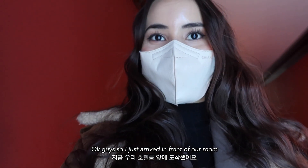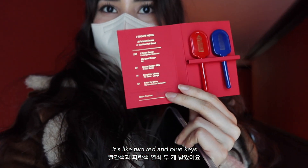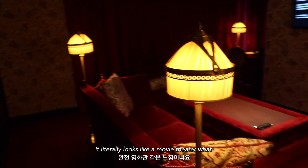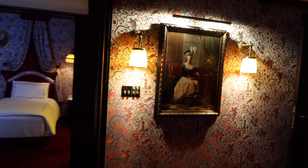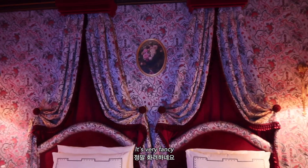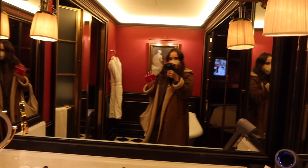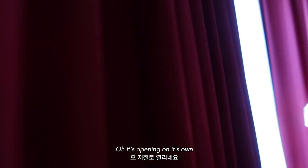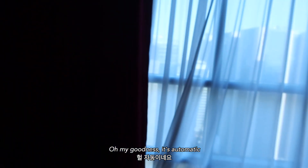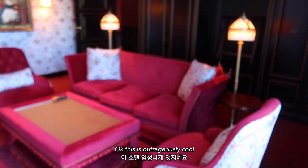Hey guys, I just arrived in front of our room — oh my god it's so pretty here! I got my room key — two red and blue keys, very fancy. It literally looks like a movie theater. The room is very fancy, oh my goodness, it's automatic — wow, the view! This is outrageously cool.